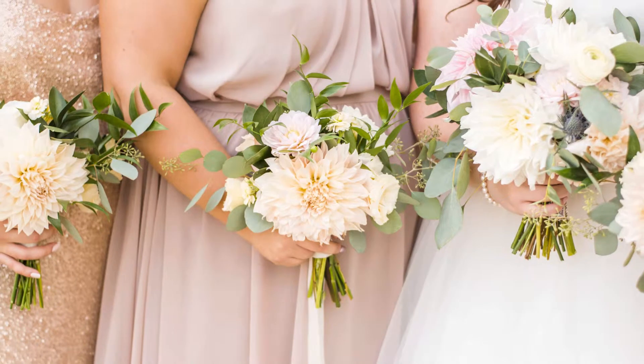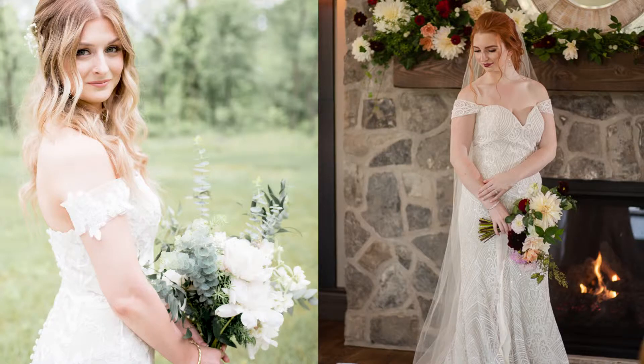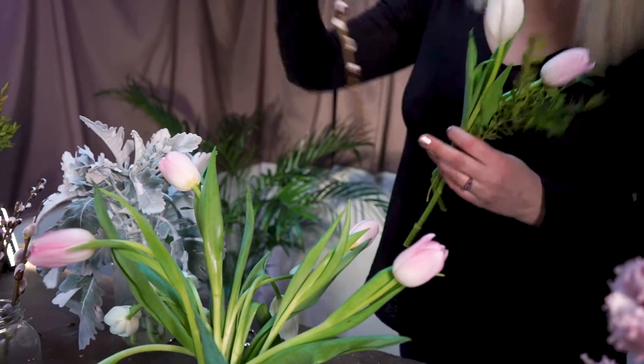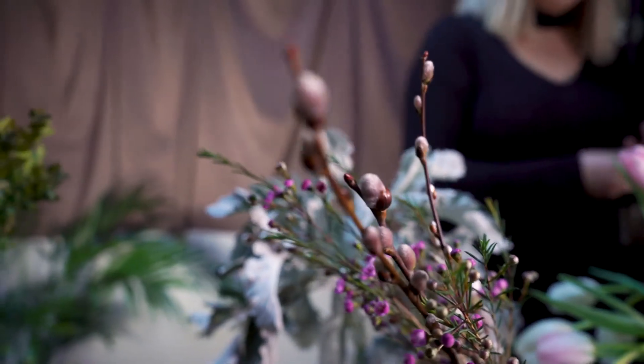Weddings are a big part of what I do and I really appeal to the type of clients who want to have a sustainable wedding and use local flowers and work with as many small businesses as they can for their wedding. The two most important things in my arrangements are that the flowers are all grown as nearby as possible to keep it as local and sustainable as we can.